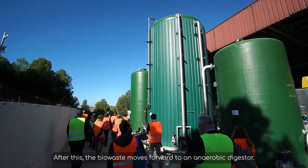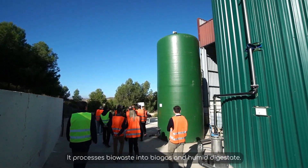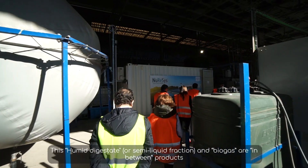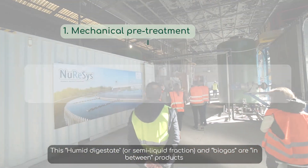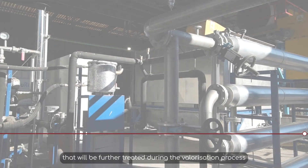After this, the biowaste moves forward to an anaerobic digester. We designed and installed the anaerobic digester of the ValueWaste pilot plant. It processes biowaste into biogas and humid digestate. This humid digestate, or semi-liquid fraction, and biogas are intermediate products that will be further treated during the valorization process.